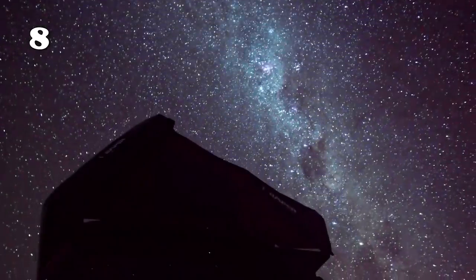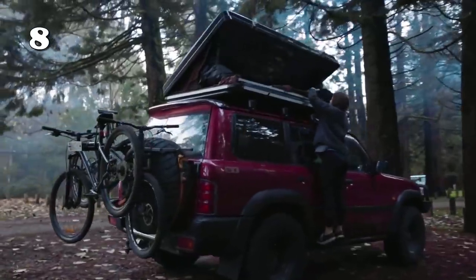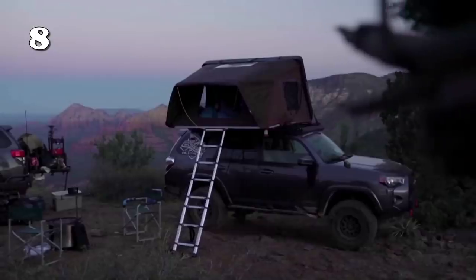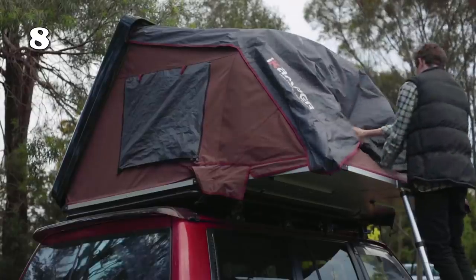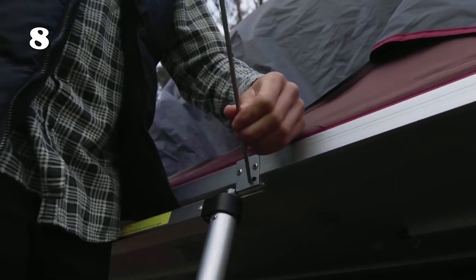This Instagram-famous roof tent is a perfect treat for all camping lovers. This tent provides privacy as well as security all at once. It is super easy to set up, and its durable construction makes it your perfect companion for all those adventures in the wild. It also comes with a telescopic ladder, which provides convenient access.